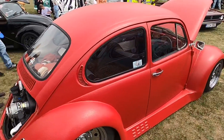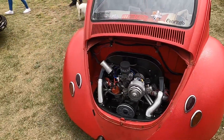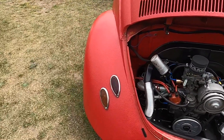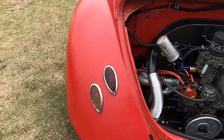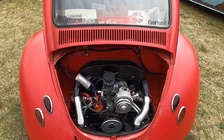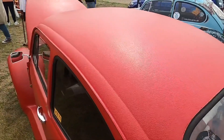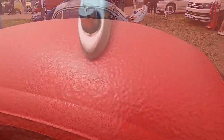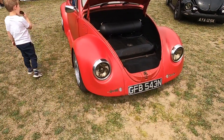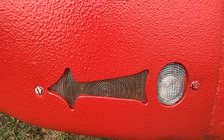Next to this another Beetle with different tail lights, a lovely looking engine, and it's actually got a textured surface. The indicators even show you which way they're going.